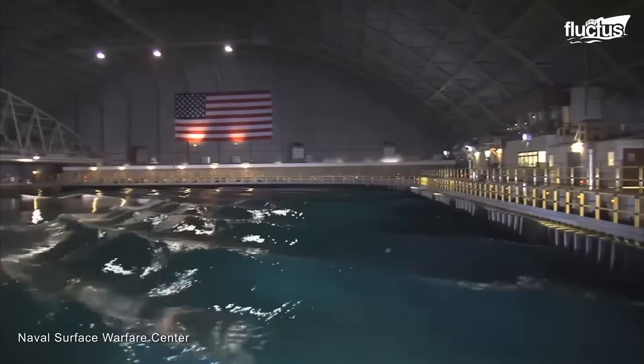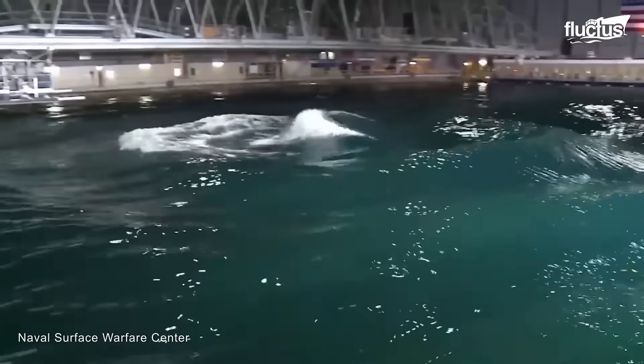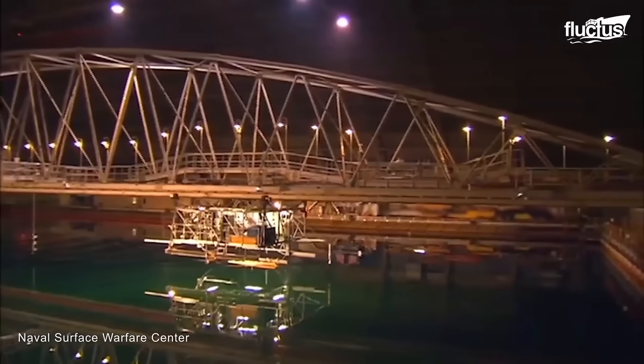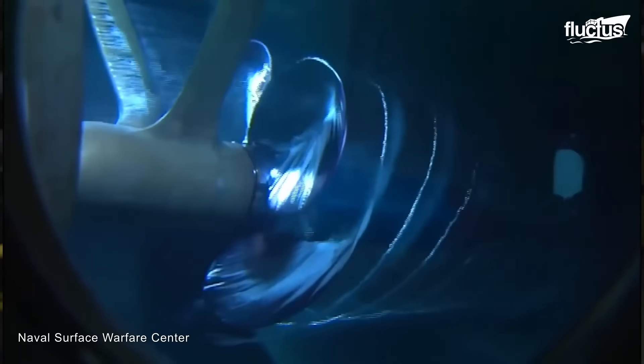Today we will take you into one of the world's largest indoor pool test facilities, where every U.S. Navy warship starts off its testing.